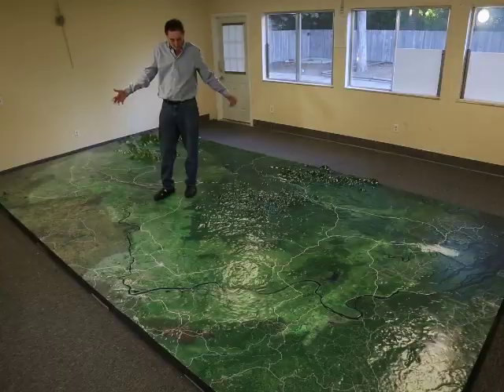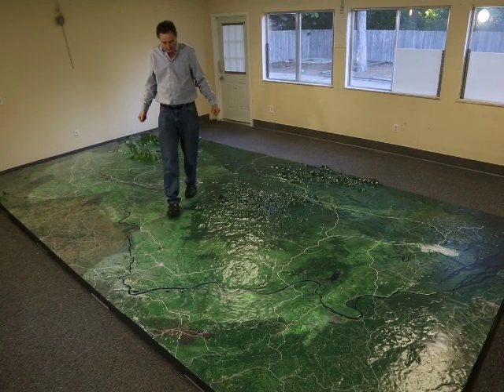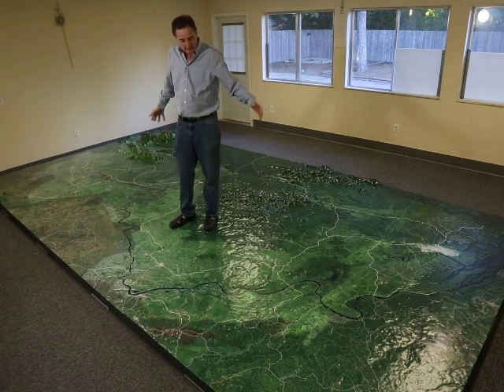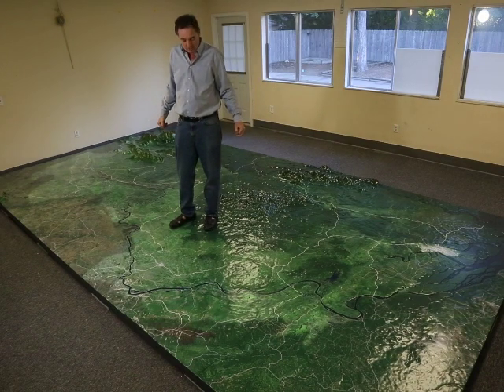And this would be one of the latter. This particular project is 20 feet long by 11 feet wide. It's of the state of Cross River in Nigeria.